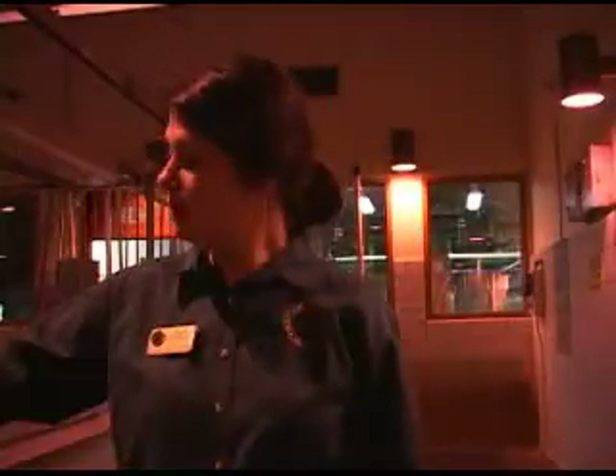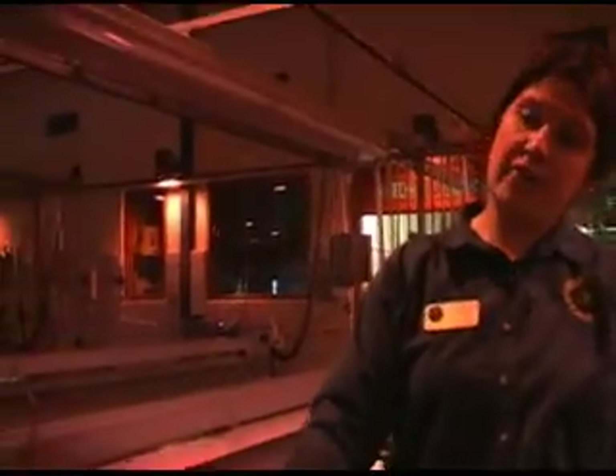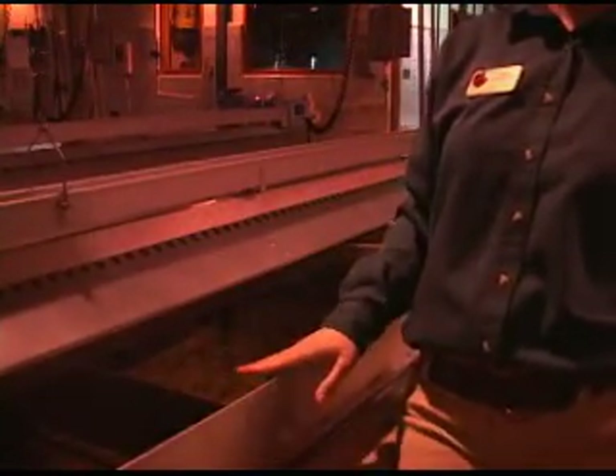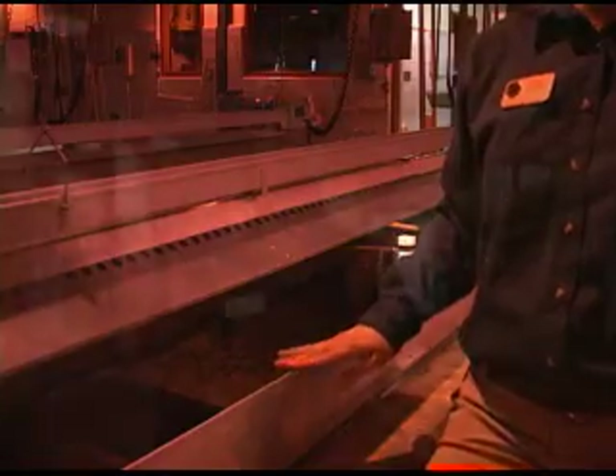That was our fish feeder — it's got an automatic timer that releases feed every few minutes. What we're looking at here are Chinook salmon; there are about 60,000 in this tank right now. We've got these panels on the sides to keep the fish in the tank, because salmon, as you know, are really good jumpers.